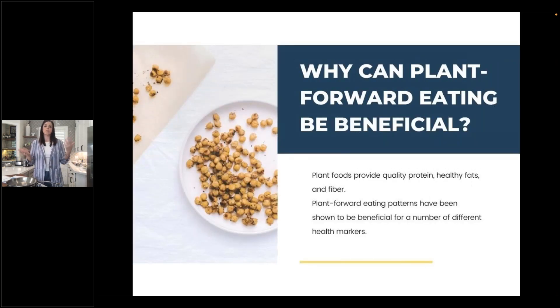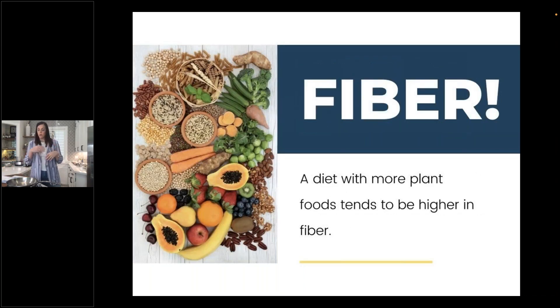Why can plant-forward eating be beneficial? Plant foods provide quality protein, healthy fats, and fiber. Plant-forward eating patterns have been shown to be beneficial for a number of health markers, many within the diabetes space. Eating more plants has broadly been seen as beneficial. Today we're really going to focus on the fiber component and how canned beans and a plant-forward eating pattern can increase fiber consumption, because a diet with more plant foods tends to be higher in fiber, which can potentially lead to those health improvements.